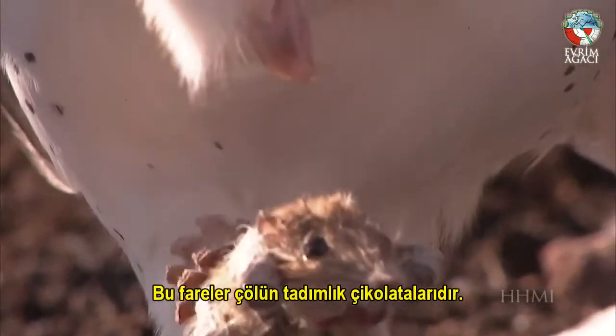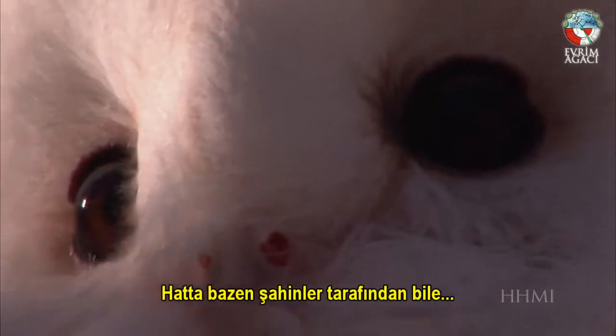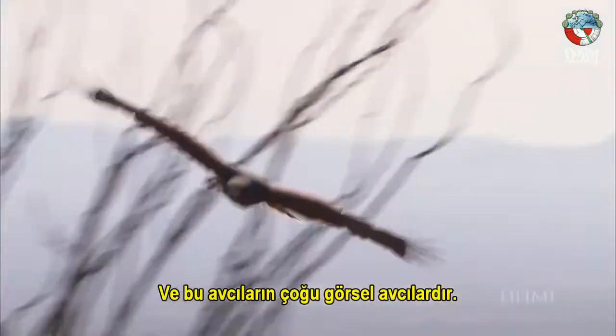These mice are the snickers bar of the desert. They're eaten by foxes and coyotes and rattlesnakes and certainly by owls and maybe even occasionally hawks. And most of those predators are visual predators.